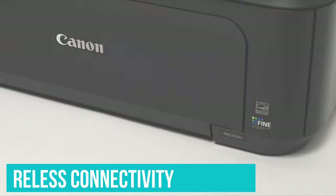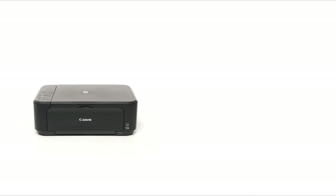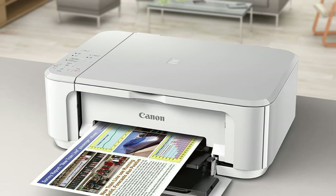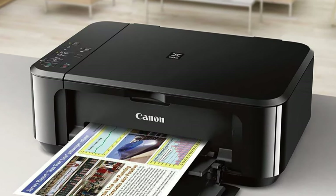It also has wireless connectivity that lets you print from your computer or the well-designed mobile app. With all of that functionality, we were astounded that Canon doesn't charge more for this model. This is a feature-packed budget printer, which means it can do a little of everything, but it isn't necessarily the best in every way.